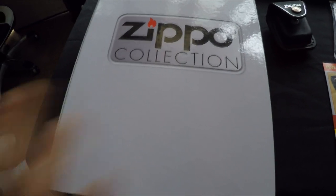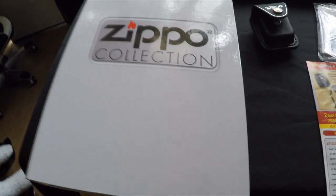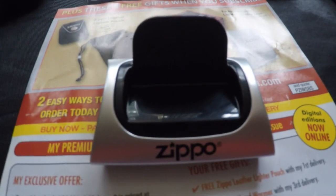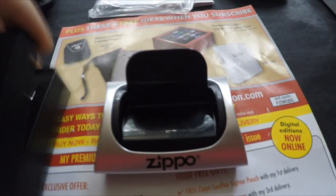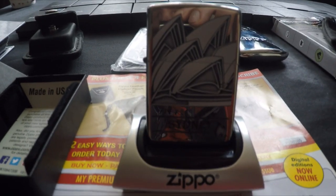On your fifth delivery you get this awesome little binder — you can buy them separately for £7.99. This one is full; it holds 20 but I've got 22 lighters. On your seventh delivery you get an exclusive lighter display case, though mine has been delayed due to high demand. As an apology they sent a little magnetic Zippo stand.